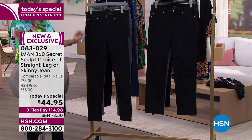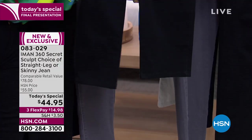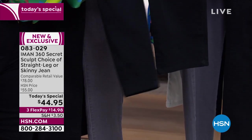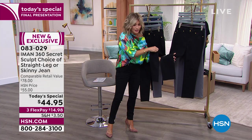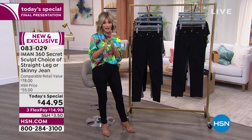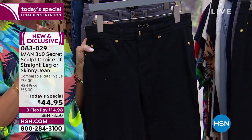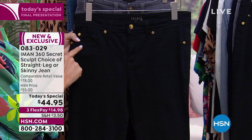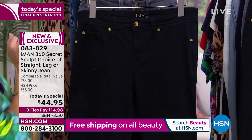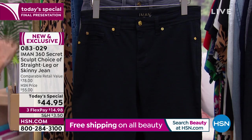I want to share the two legs side by side. This is the skinny, and this is the straight leg — see the difference? Just a little, not over the top. The straight, especially in black, gives you that perfect tailored pant look. Iman did not do any contrast stitching, which allows a nice clean tailored line — it almost doesn't look like denim. Available in sizes two through 24 women.